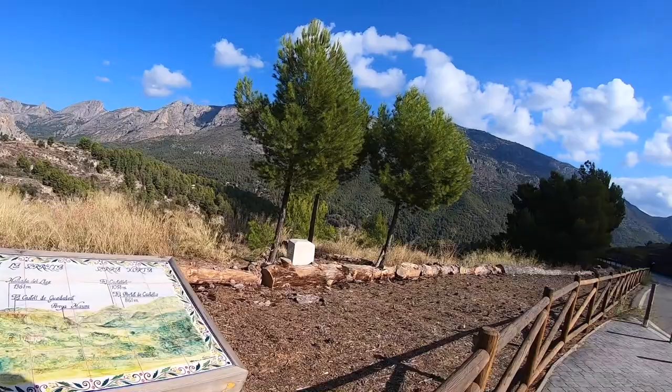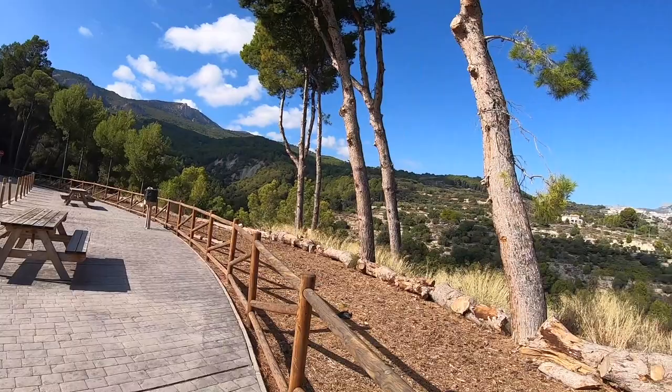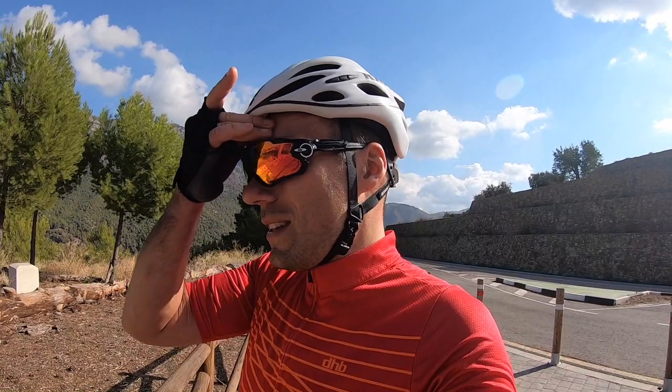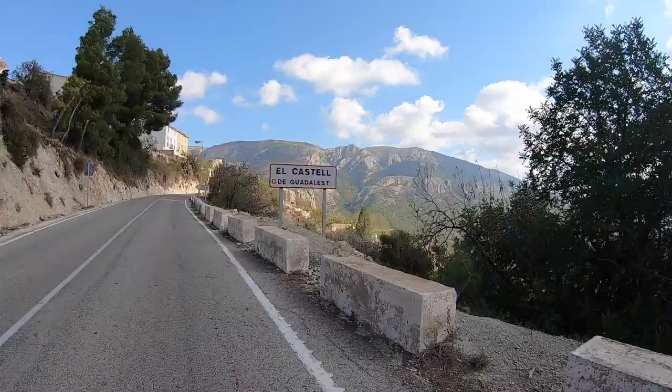A couple of cyclists there just descending. It's just really peaceful and nice. Let's carry on to Guadalest and try to have a coffee. I don't usually like stopping when I'm on a climb, but this one's so big I'm going to stop a couple of times and just grab a drink and look at the views. It's a shame not to.